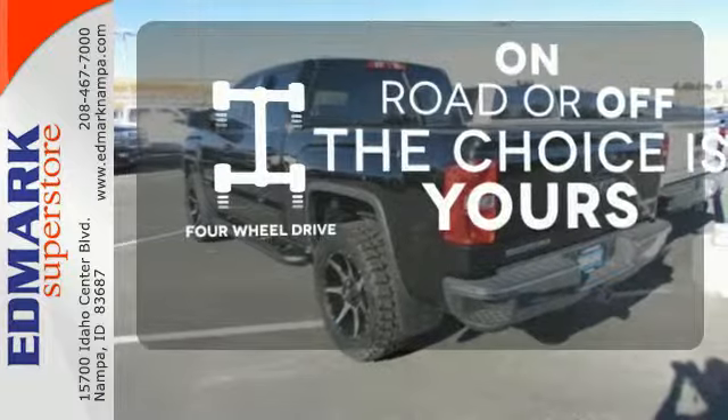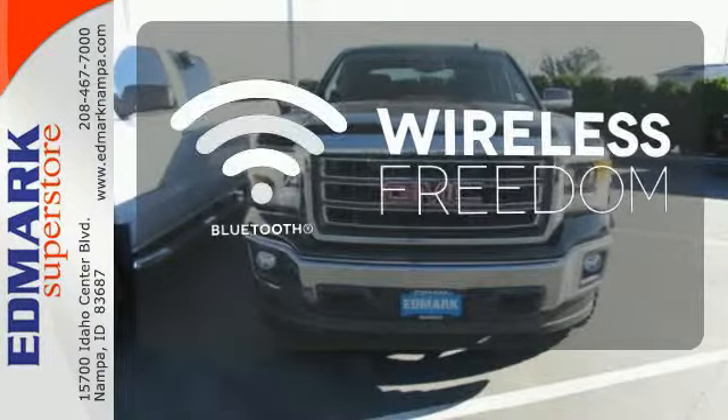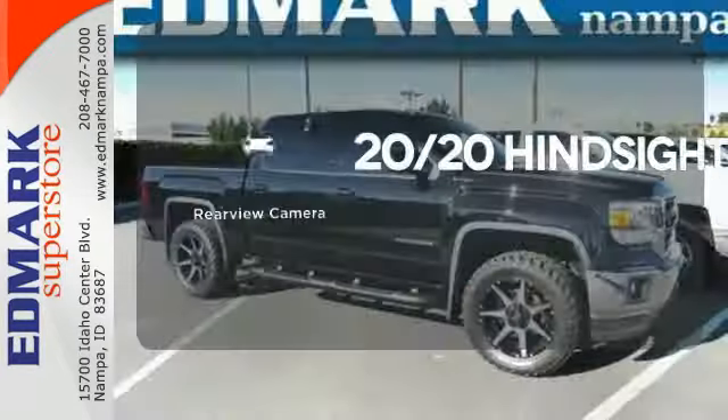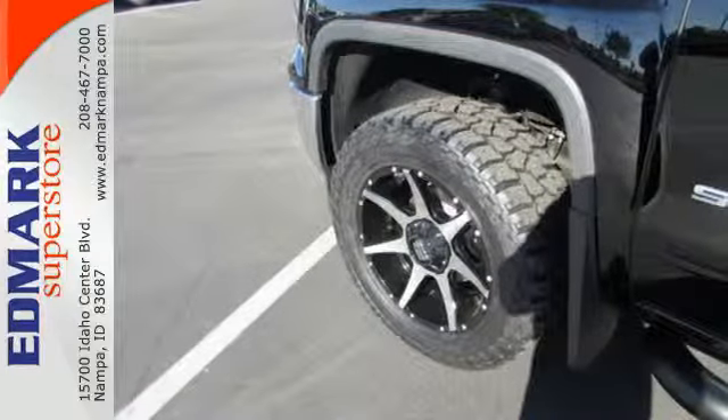Four-wheel drive provides extra traction when you need it. You don't have to put your life on hold when you have Bluetooth. See objects previously out of sight with a rear-view camera. Take this dependable pickup for a test drive today.